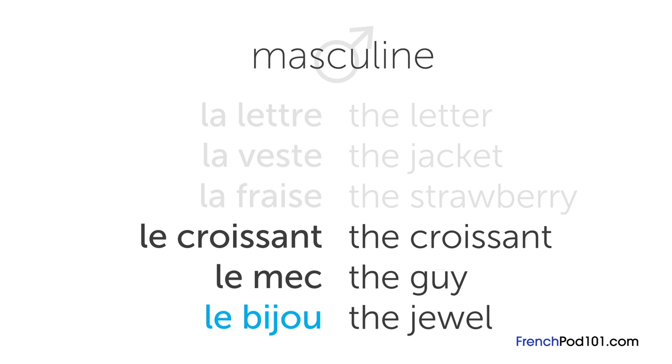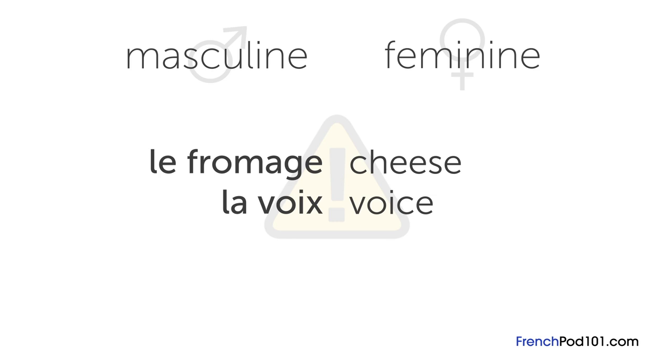The only thing is, there are lots of exceptions. For example, le fromage, meaning cheese, is masculine even though it ends with an E. Another example is voie, meaning voice — this word is feminine even though it doesn't end with an E. So it's la voie. Because there are so many exceptions to the general pattern, it's best to learn nouns and their articles together.